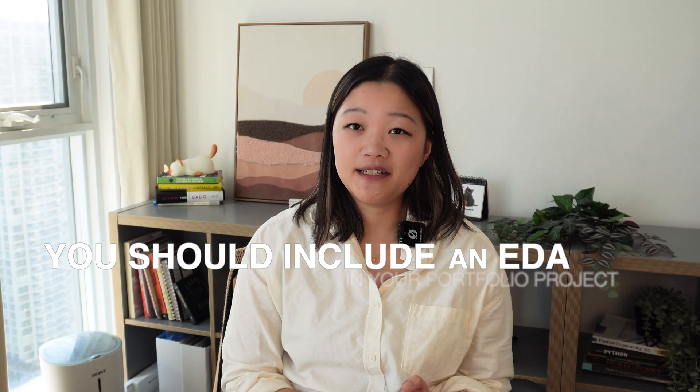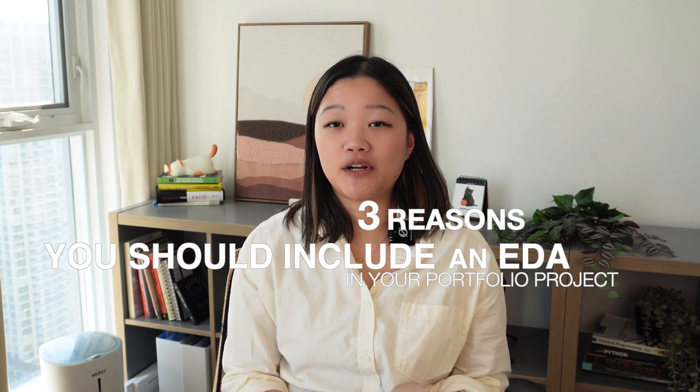Now let's move on to the three reasons why you should include an EDA in your data science portfolio, despite your dying itch to work on a machine learning project.